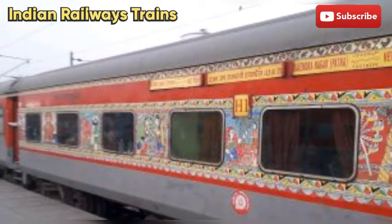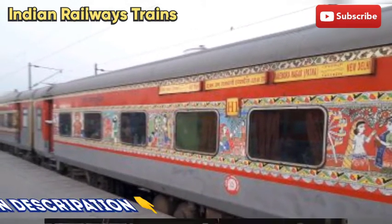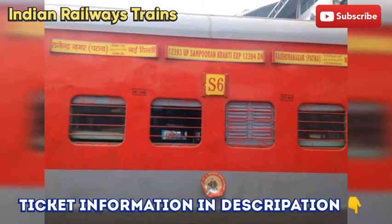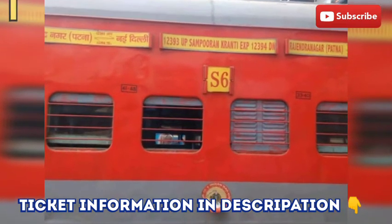Is train mein electric engine lagta hai aur is train mein LHB coaches lage hain. Ab main aapko ticket information ke baare mein jankari dunga. Is train ka kiraya Nai Dilli se Rajendra Nagar Terminal ka Sleeper ka kiraya 520 rupaye hai.